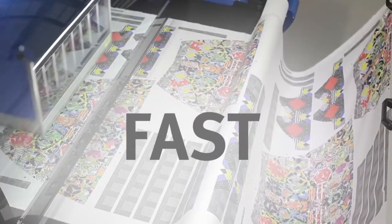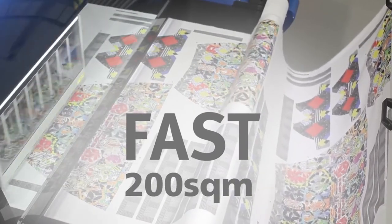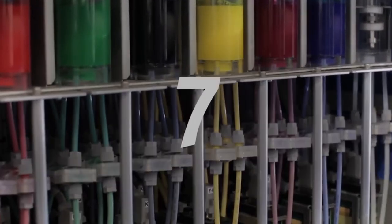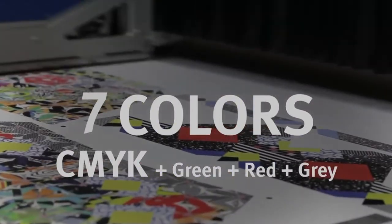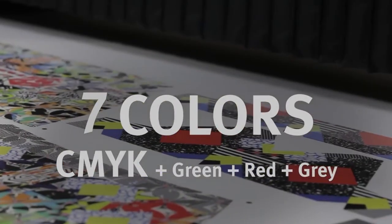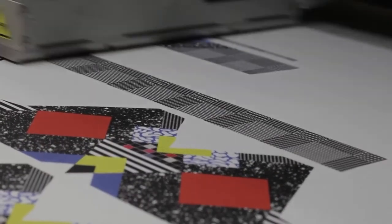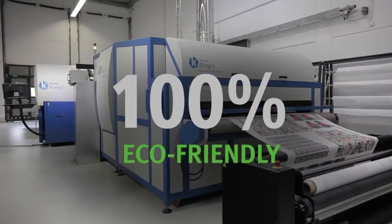You need it fast? Allegro & Cut is really fast — up to 200 square meters printed every hour. Amazing color? Allegro & Cut features seven colors with unparalleled print quality, color vibrancy, and feel. And because it's a dry process with no pre- or post-fabric treatments, it's the only solution that's 100% eco-friendly to the environment.